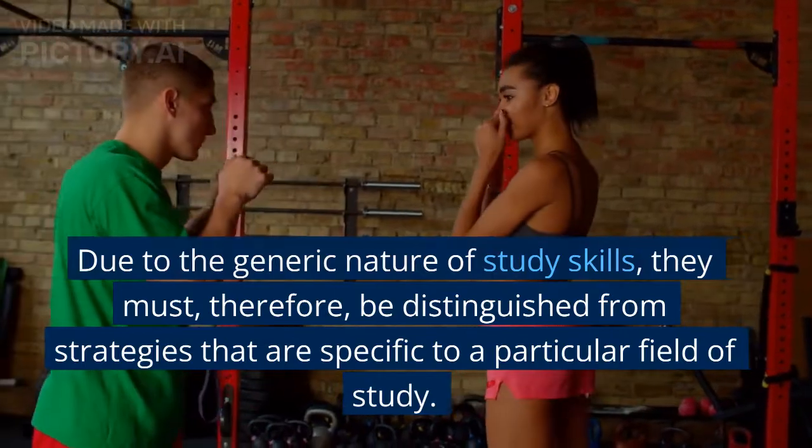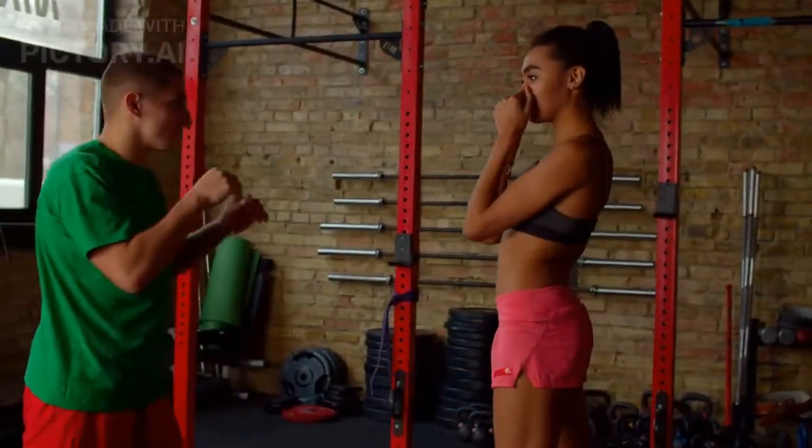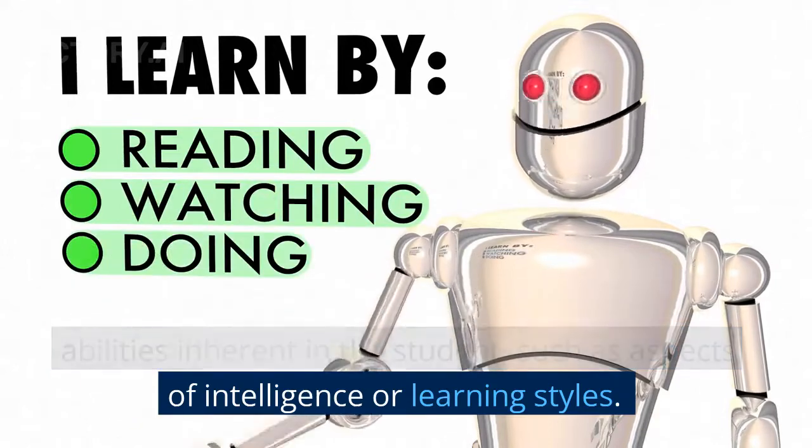they must, therefore, be distinguished from strategies that are specific to a particular field of study. For example, music or technology, and from abilities inherent in the student, such as aspects of intelligence or learning styles.